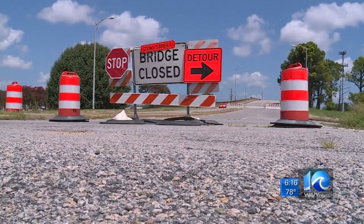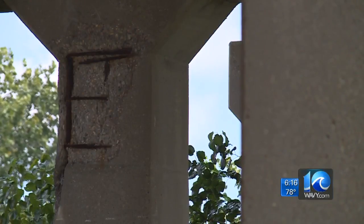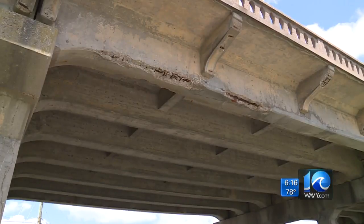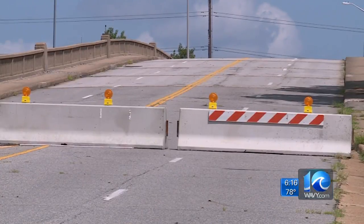Chesapeake has 90 bridges. The 22nd Street Bridge is a lost cause and was closed down with a sufficiency rating of — get this — only 4 out of 100.